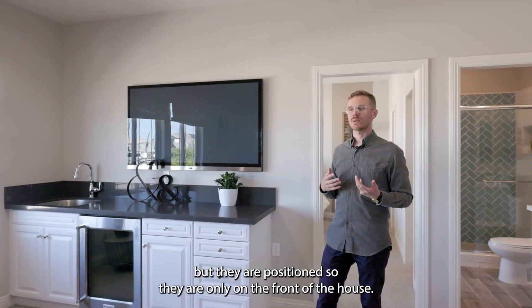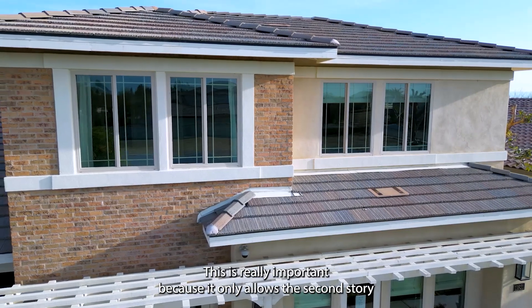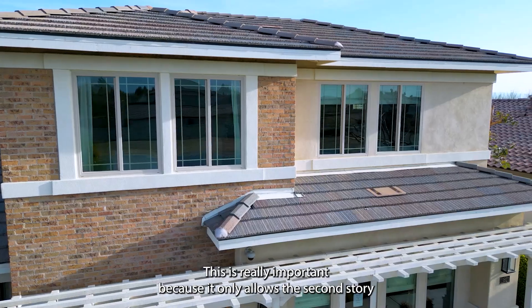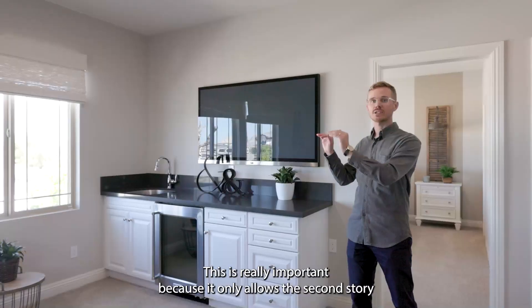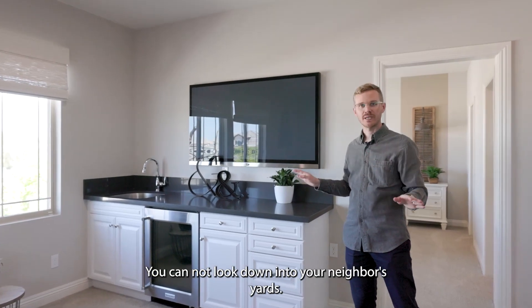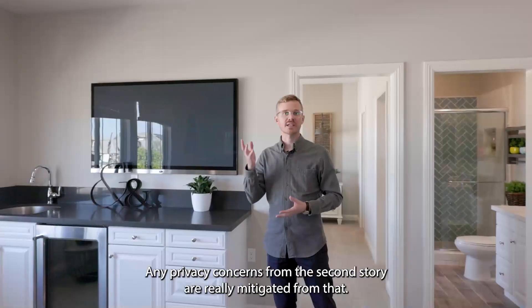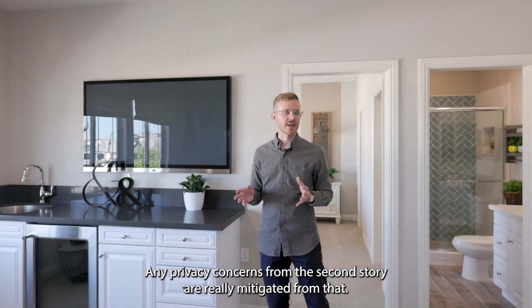An important thing to note on this second story are these large windows. Not only do they bring in a ton of natural light, but they are positioned only on the front of the house. This is really important because it only allows the second story to look down on the street in front of the house — you cannot look down into your neighbors' yards. Any privacy concerns from the second story are really mitigated by that.